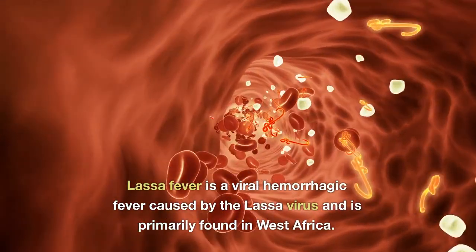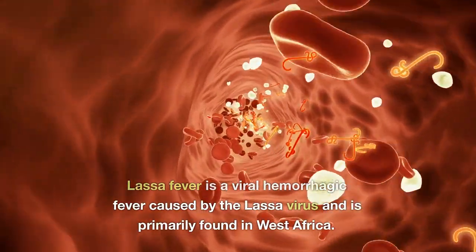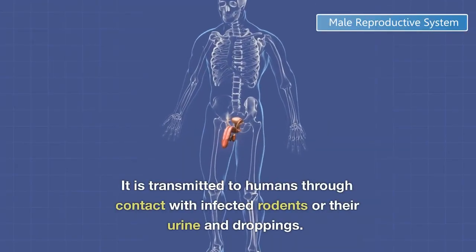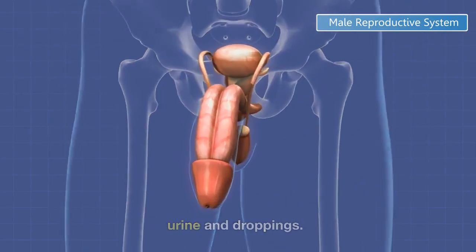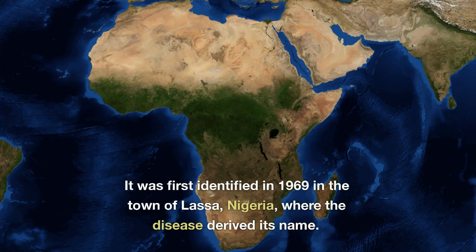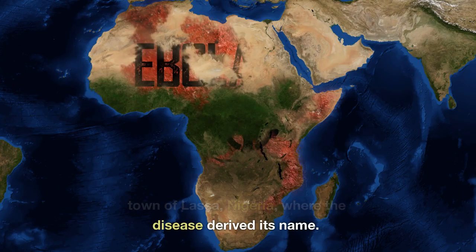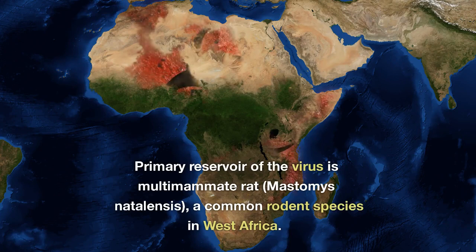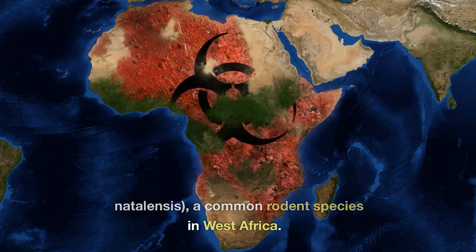What is Lassa fever? Lassa fever is a viral hemorrhagic fever caused by the Lassa virus and is primarily found in West Africa. It is transmitted to humans through contact with infected rodents or their urine and droppings. It was first identified in 1969 in the town of Lassa, Nigeria. Lassa fever is a zoonotic disease, and the primary reservoir of the virus is the multimammate rat, Mastomys natalensis, a common rodent species in West Africa.